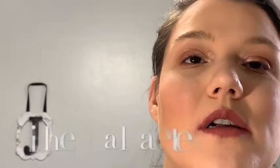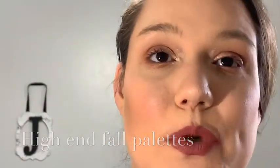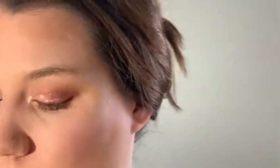Hey guys, so I'm here to talk about my four top high-end palettes. I have four high-end palettes — you guys know I use one a lot because you've seen it on my channel.